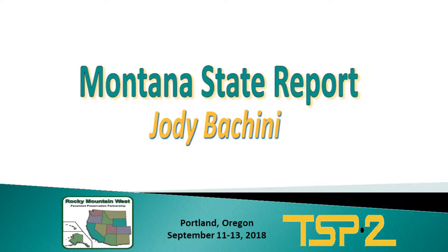My name is Jody Bikini. I'm a maintenance reviewer project specialist for Department of Transportation.